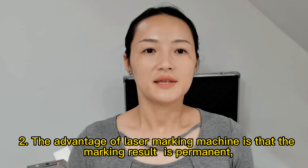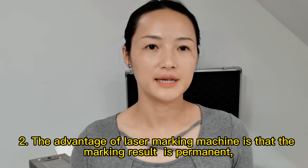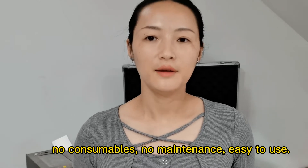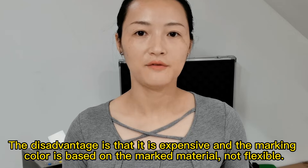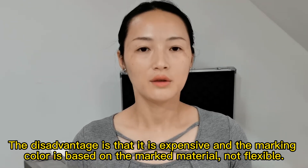Second, the advantage of the laser marking machine is that the marking result is permanent, non-consumable, non-maintenance, and easy to use. The disadvantage is that it is expensive, and the marking is best suited to specific marking materials, making it not flexible.